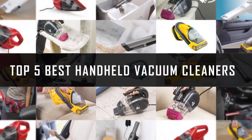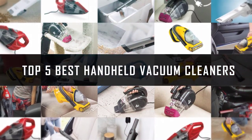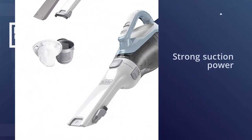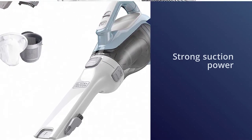If you are looking for the best handheld vacuum cleaner, here is a collection you have got to see. Let's get started. Number one, most popular: the Black+Decker CHV1410L handheld vacuum.